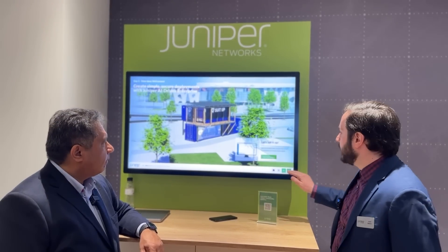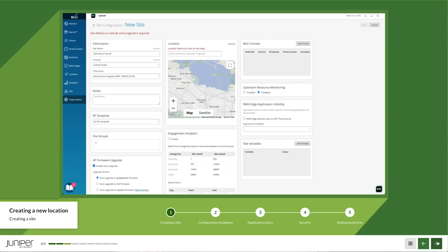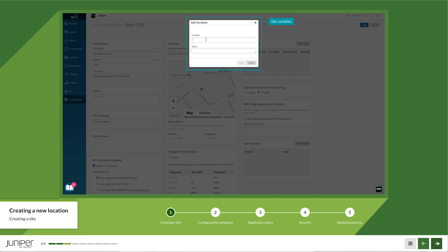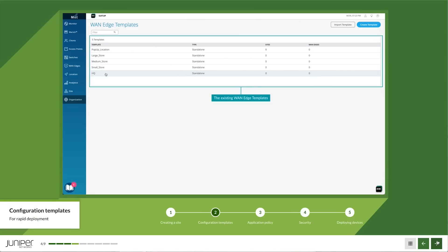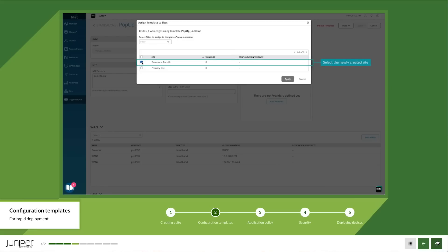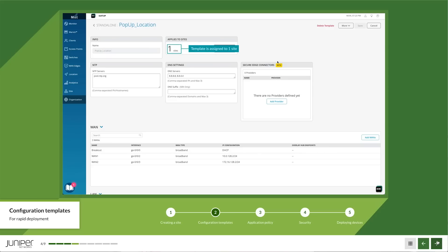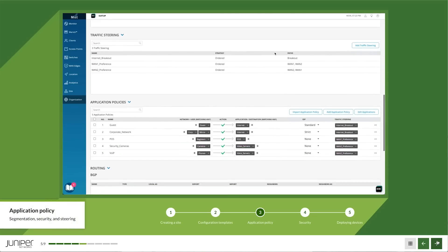The single platform manages access points, switches, and routers. Variables make templates easier — for a new pop-up location, you just assign it to the pop-up template and it's done. Easy configuration of policies covers who has access to what, including security; for example, a guest network allowed to access the internet is routed through on-box IDP features.